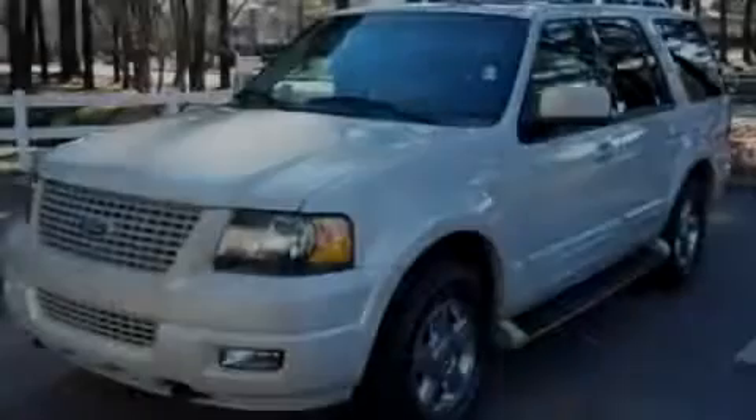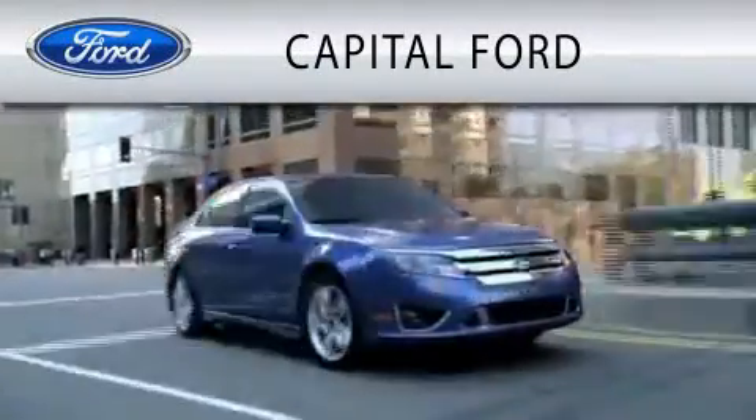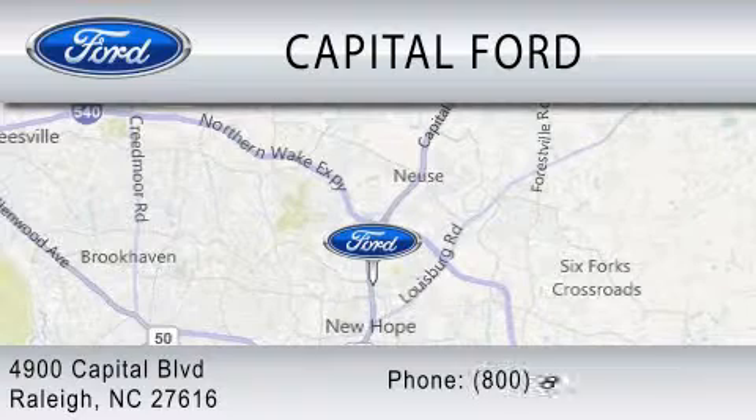Please call us today for more information on this great vehicle. Capital Ford is dedicated to doing everything possible to ensure that the experience you have selecting your vehicle is as pleasant as possible. We are located at 4900 Capitol Boulevard in Raleigh.